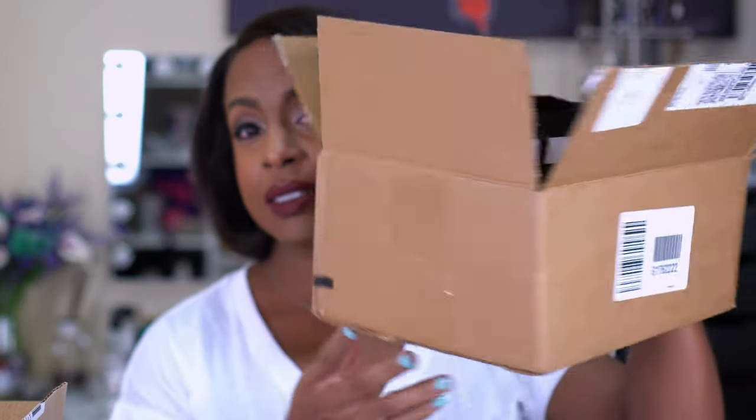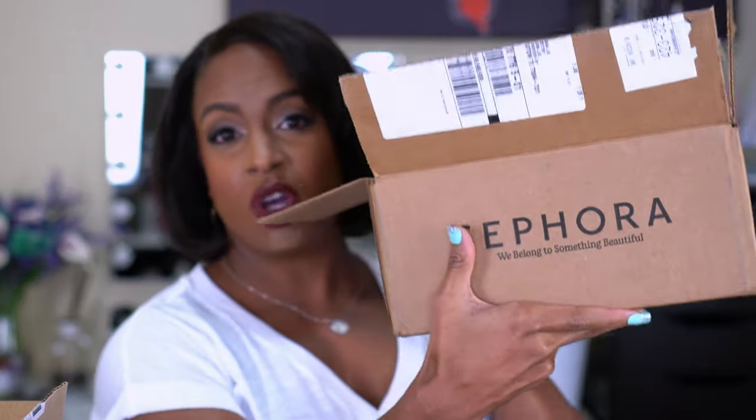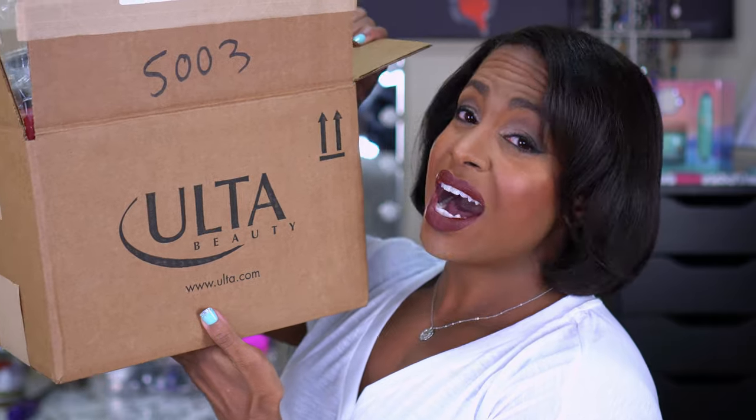I have two boxes: this is my Sephora box and this is my Ulta box. I prefer to shop at Ulta because I feel like they have better deals, more sales, and their rewards system is better, so that's why I got more stuff from them.